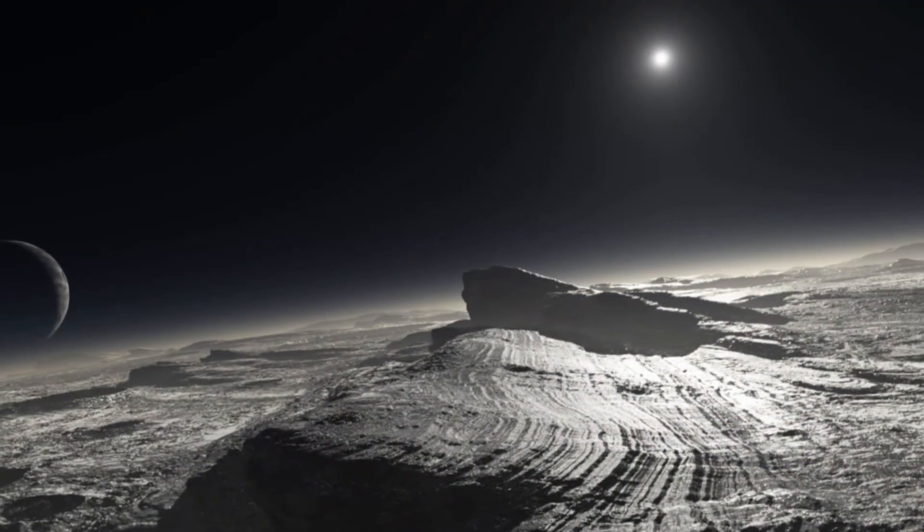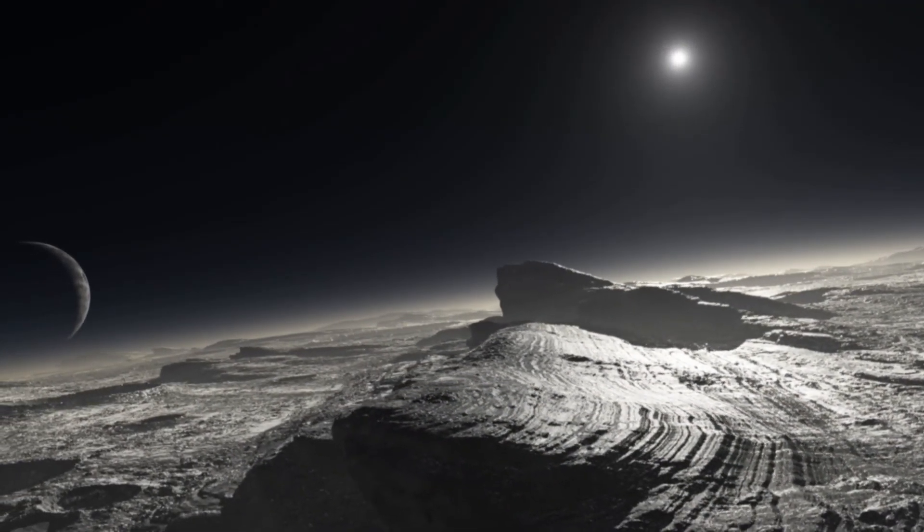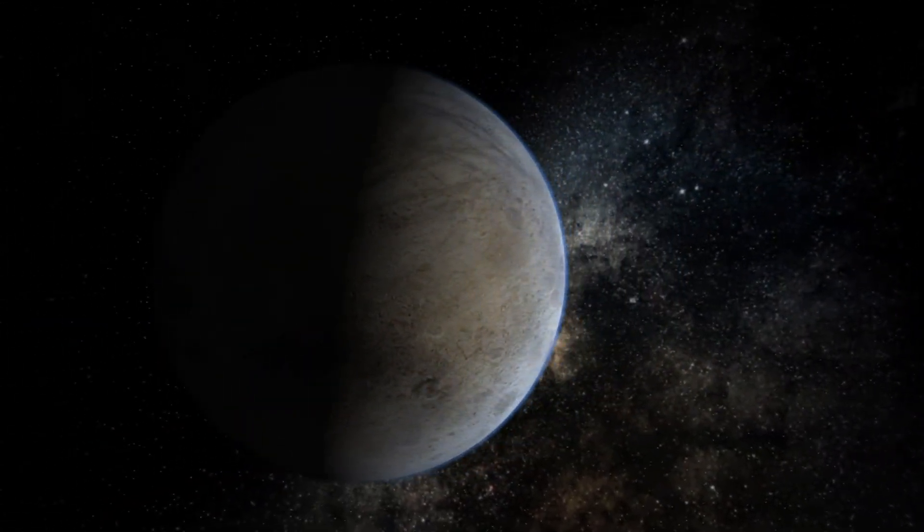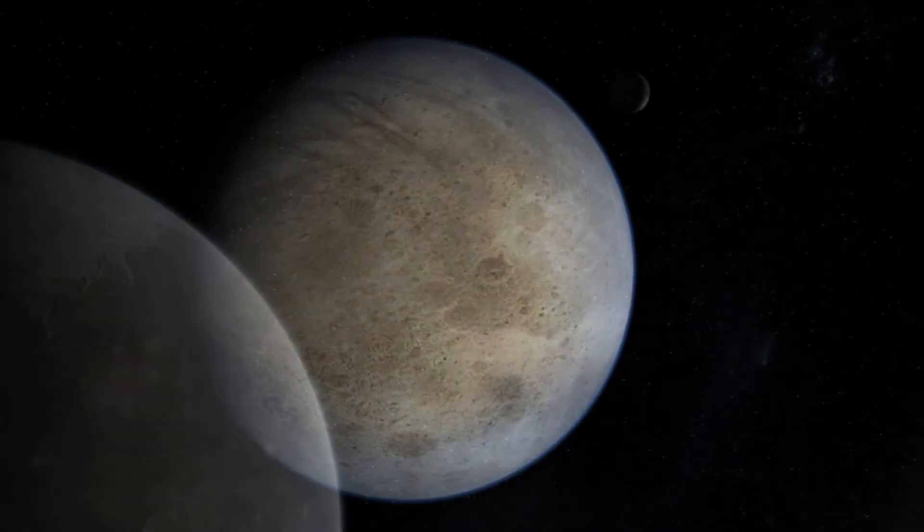In a way, our solar neighbourhood changed in 2006, when one of our planetary neighbours, Pluto, was downgraded from a planet to a dwarf planet. When it's closest to Earth, Pluto is still a whopping 4.28 billion kilometres away. NASA's New Horizons spacecraft is currently on its way to Pluto, and it should arrive there in just about nine years. Using its advanced camera for surveys, Hubble gave us the clearest view yet of the distant dwarf planet Pluto and its moon Charon. In 2006, using the same camera, Hubble confirmed two additional dwarf planets, Ceres and Eris.